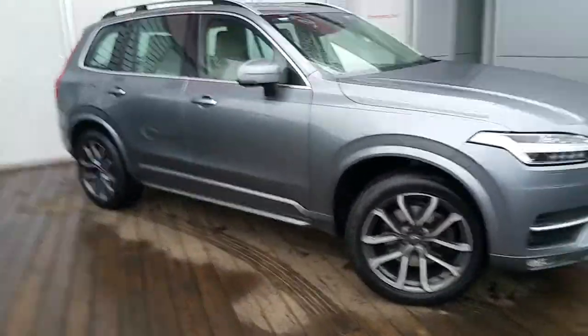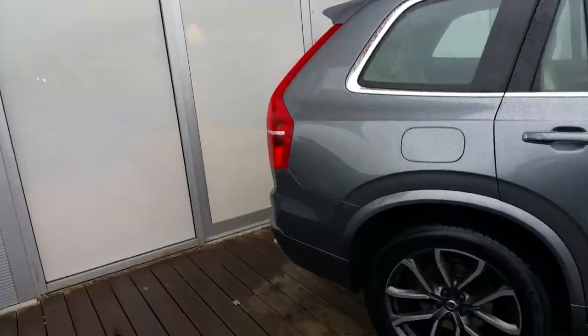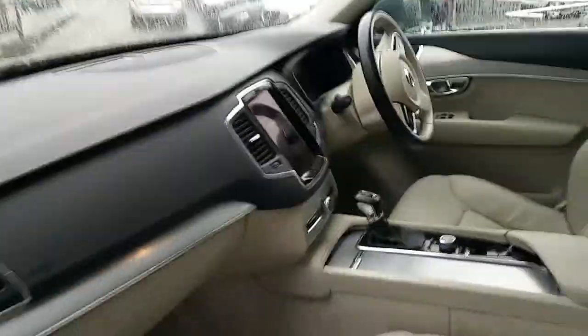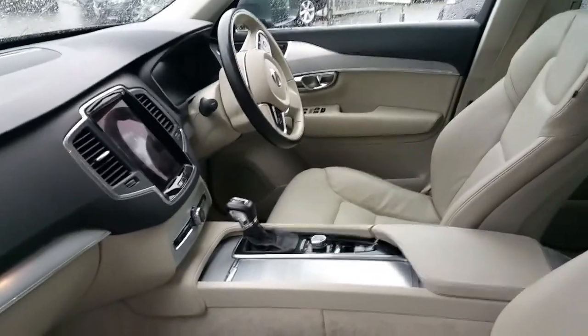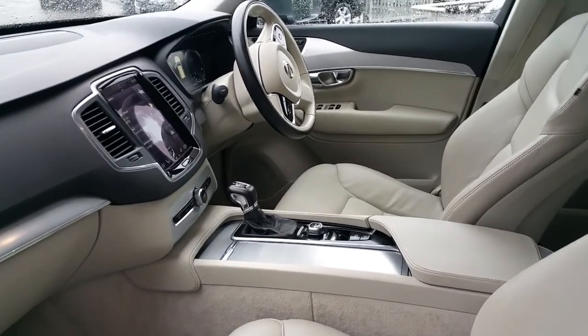LED headlights, 20 inch diamond cut alloys, integrated roof rails, electrical tailgate, dual exhaust, blonde leather interior, memory seats, 7 seats, heated seats, satellite navigation.